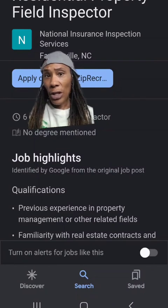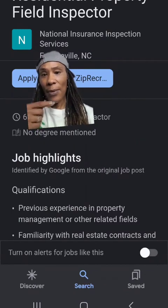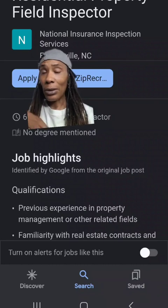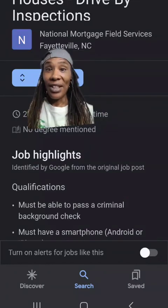First up on the list, we have National Insurance Inspection Services. They perform insurance inspections and they recommend previous experience in property management or other related fields. So if you've got experience doing field inspections already, they may take you on.